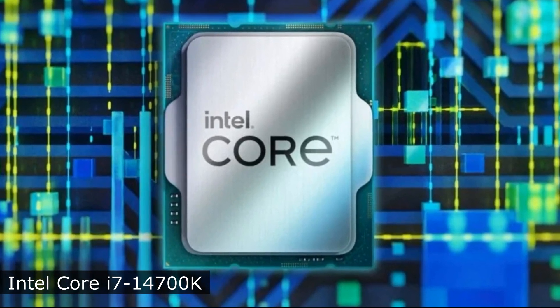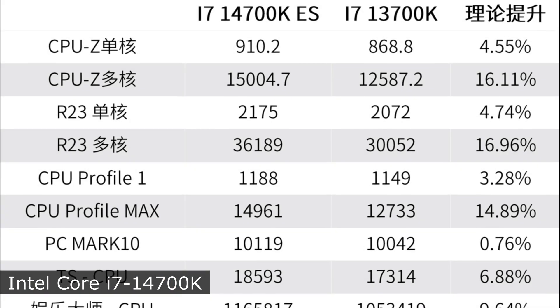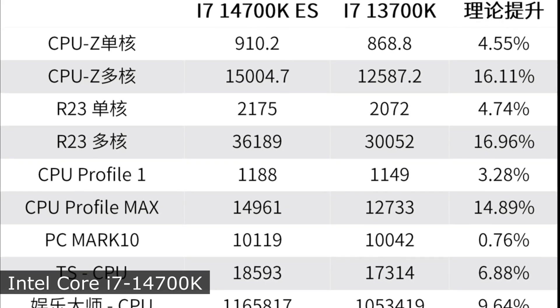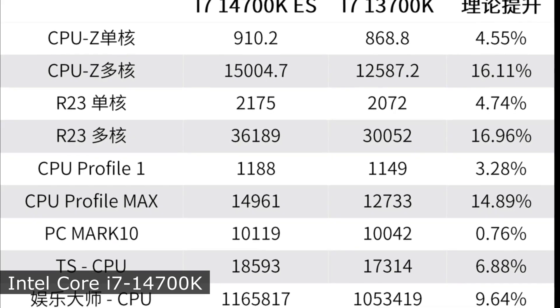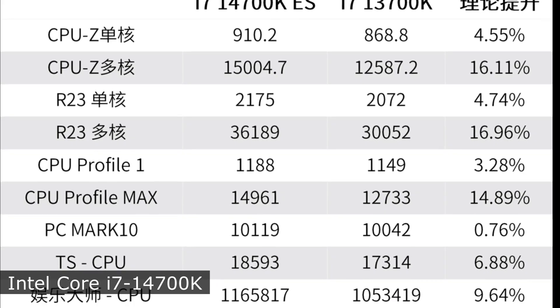The test system used 16GB of DDR4-4000 RAM. In Cinebench R23, the processor turned out to be 16.96% more productive than its predecessor. In CPU-Z, it was 16.11% faster, and in 3DMark's CPU Profile Max, it was 14.89% faster.